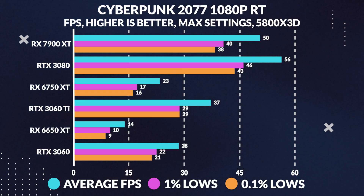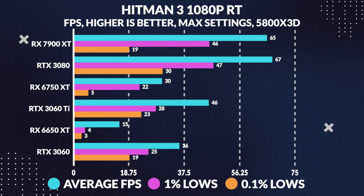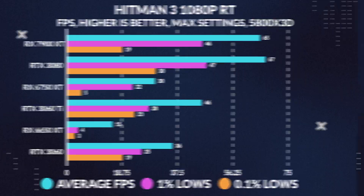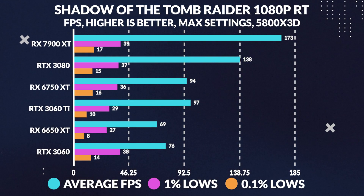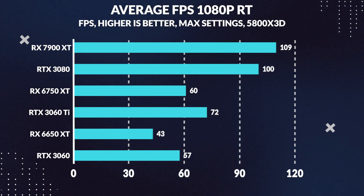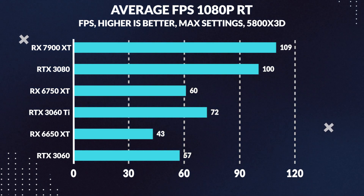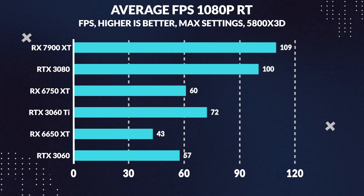The ray tracing results were unexpected. In almost all games, the 6750 XT was left in the dust by the 3060 Ti and 3080 — even the 3060 outperformed it in some titles. Only in one game did it match the 3060 Ti. When comparing 1080p ray tracing averages, the 6750 XT was beaten by the 3060 Ti by 19%, with the 3080 outpacing it by a staggering 65%. Ray tracing is Nvidia's forte, and until AMD can catch up, Nvidia will remain the king of ray tracing.